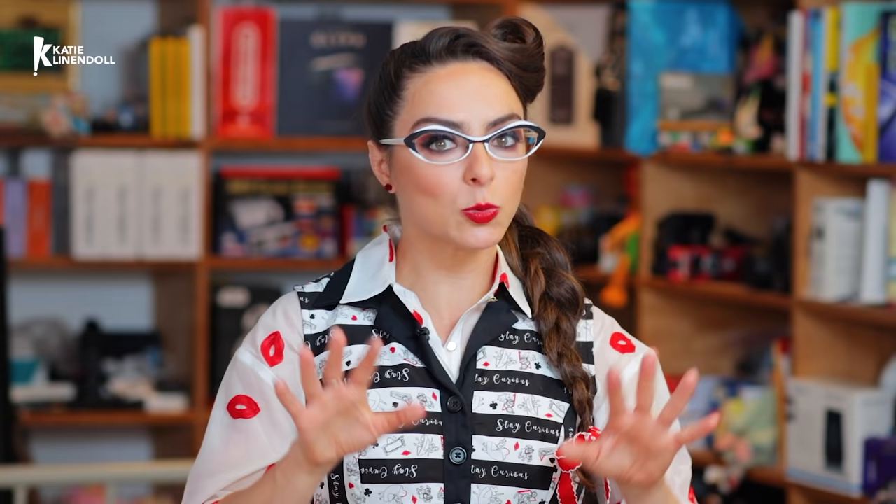We always like to go around the world in Katie days, but this week we change it up a little bit and go around the world in cakey days to visit Jilly Cakes. Now, Jilly was a season six Cupcake Wars winner, but that's just one of her many accolades. Check out what she's got cooking.